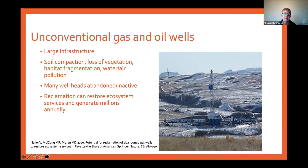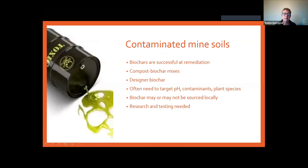Unconventional gas and oil wells have huge infrastructure associated with them. One of the best places biochar can be useful is to remediate the soil compaction associated with these abandoned structures, as well as the loss of vegetation. Remediating these sites means we can address habitat fragmentation and water and air pollution from blowing dust or water runoff. There are a lot of abandoned wellheads that are inactive. A study by Neller and others highlights how reclamation can restore ecosystem services and generate millions of dollars annually for states or counties — from restoration of recreational activities and valuing the carbon sequestered below ground.